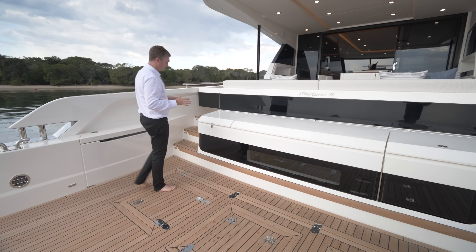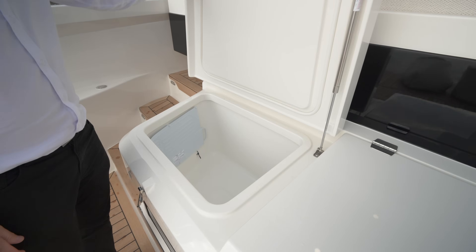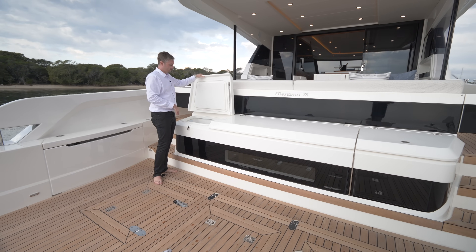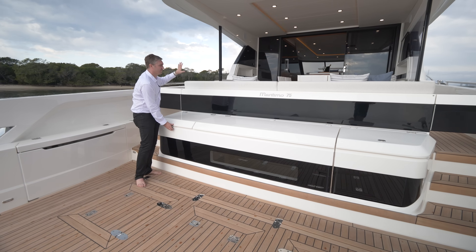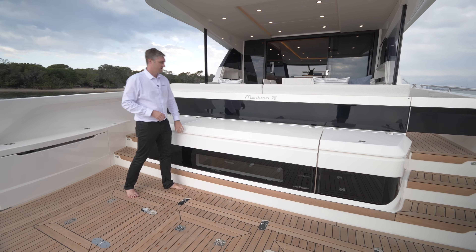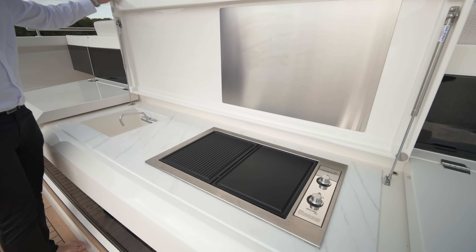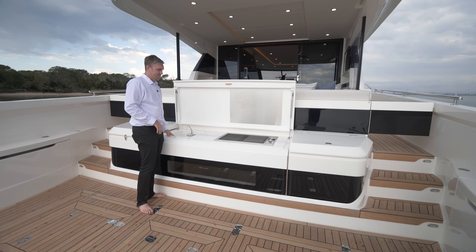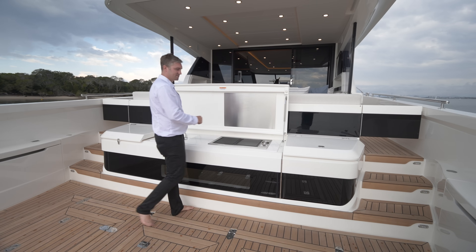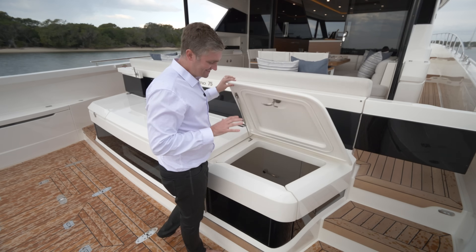Moving to the front end of the Adventure Deck, we have the Forward Entertainment Unit. On the port side, we start with top-loading refrigeration — over 190 litres of refrigeration, great for storing supplies on longer trips. It's also accessible without interrupting anyone seated in the cockpit. In the centre we have the grill station with solid surface countertop, sink with hot and cold mixer, and options for either one single large grill or two smaller grills. At the starboard side of the Entertainment Unit we also have access to the utility or crew cabin.